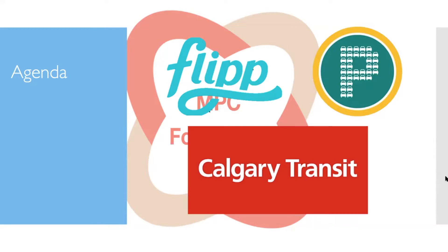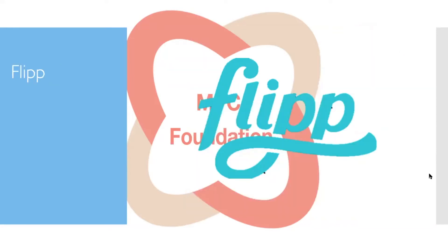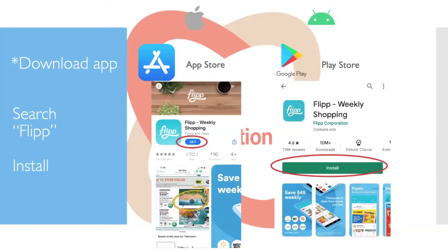We're going to start out by talking about Flip. Flip is an app designed to help you find flyers. Instead of getting junk mail flyers from companies you don't need, Flip gives you flyers that are actually relevant to you. You can subscribe to different companies that issue flyers.